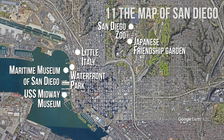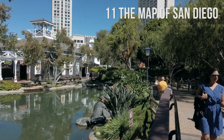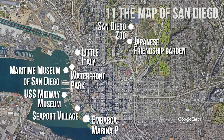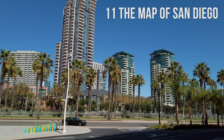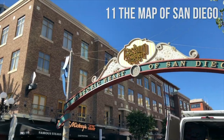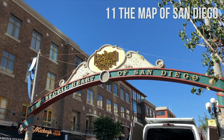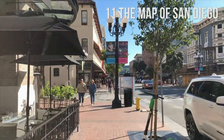If you continue south, you will get to Seaport Village, a unique shopping area with miles of walking paths, and finally get to Embarcadero Marina Parks. If you turn east, you will get to another beautiful San Diego neighborhood, the Gaslamp Quarter, referred to as the historic heart of San Diego — a historic downtown district and the city center of entertainment and nightlife.